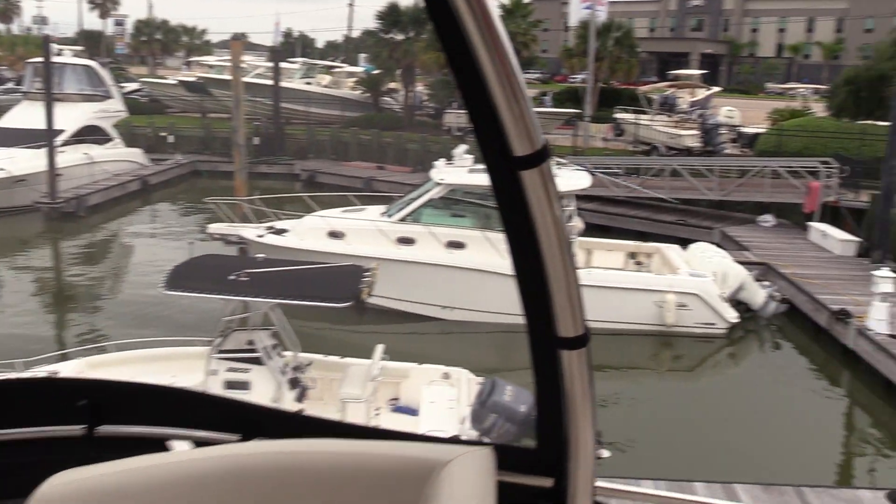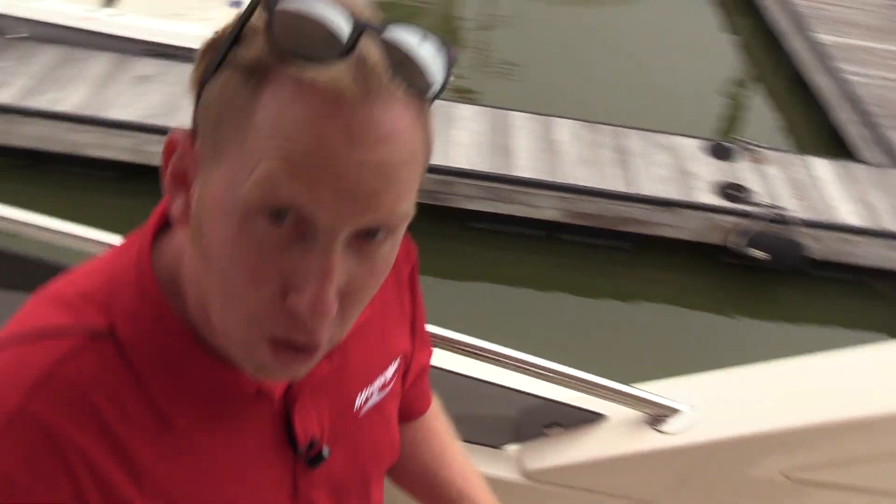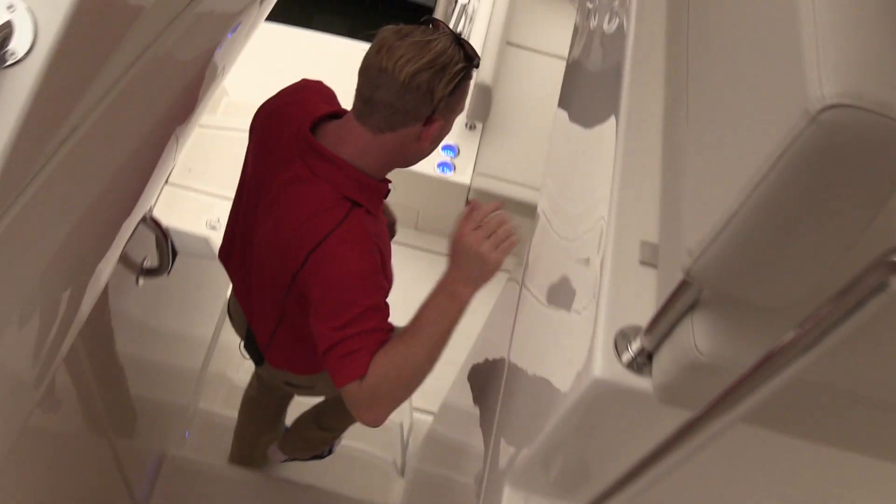You can put it down in inclement weather. As we scan back, this is going to be our gourmet dining center. We're gonna work kind of quick so that you can see all the boat, hoping that you'll make an appointment here very, very soon and come see it in person.